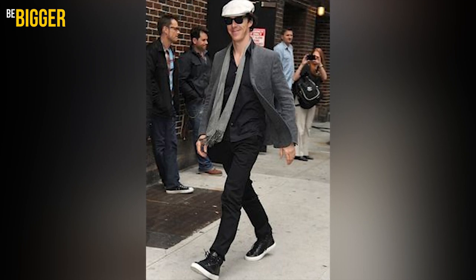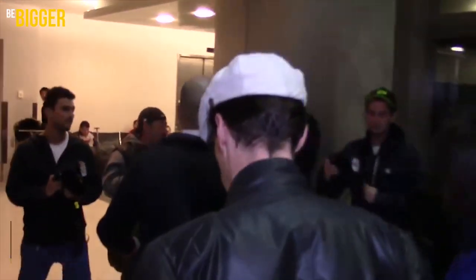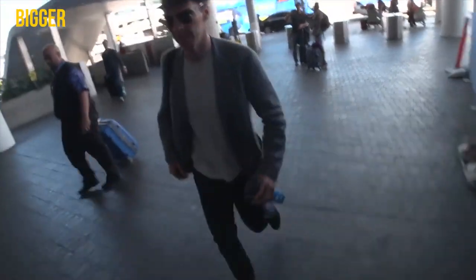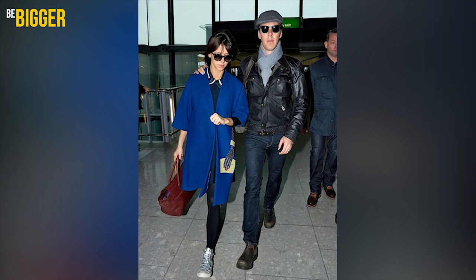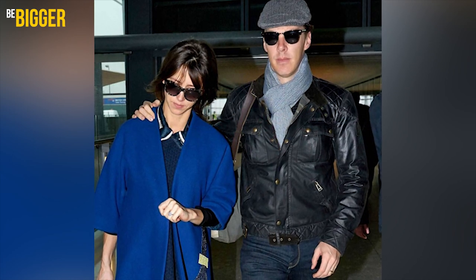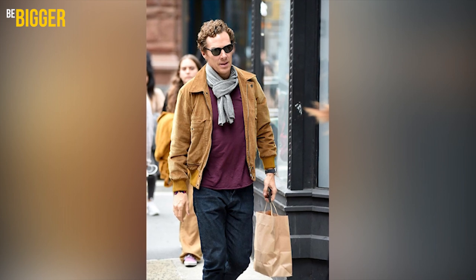Hats and caps are a very important part of a gentleman's wardrobe. As a genuine British man, Benedict often goes public wearing one of his flat caps. Such caps are considered to be a traditional element of British and Irish country wardrobe, meaning originally it's not a city street fashion item. Benedict has them in various colors, but he wears gray ones more often. He also often wears a gray scarf and dark glasses with his flat cap looks.